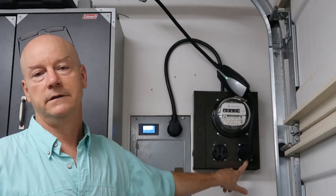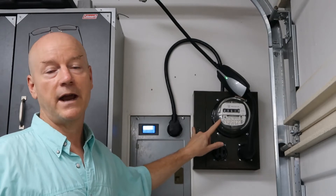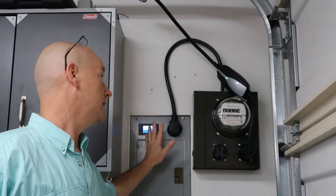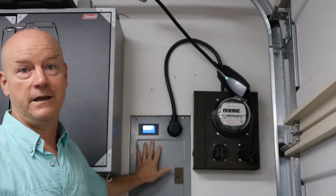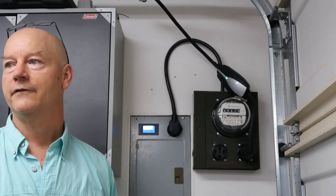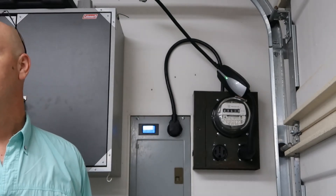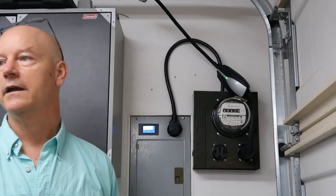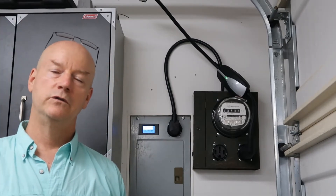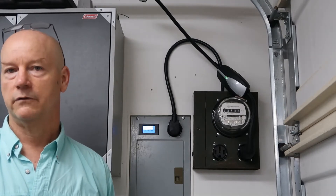I wired up a cord that would plug into the receptacle and added another NEMA 14-30 receptacle and also a NEMA 14-50 receptacle if I want to charge at 50 amps. I've been tracking what both meters have been reading for five days. Out of 161 kilowatt hours total measured over five nights of charging, the two meters are only off by 2.3 kilowatt hours - the digital meter read 161 kWh and the analog read 158.7 kWh.